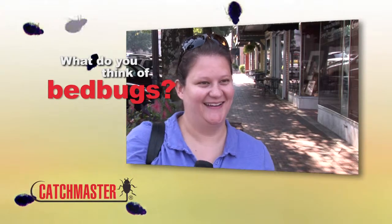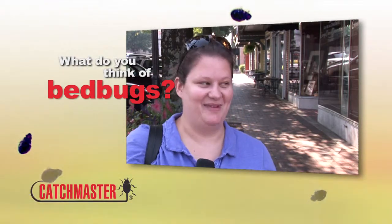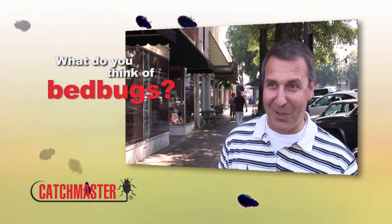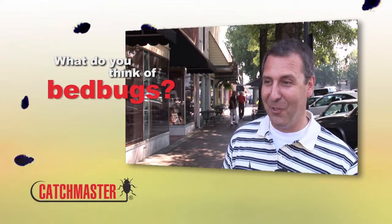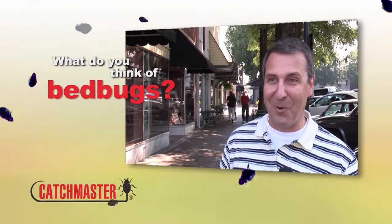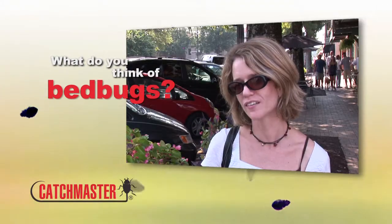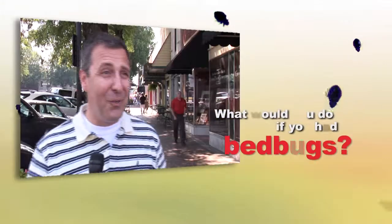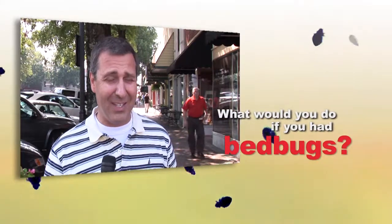They're gross and I wouldn't want them in my bed. I actually have a neighbor that had bedbugs and they had to take their mattress out and throw it away. I'd be horrified. It grosses me out. What I would do is take them seriously and get rid of them.